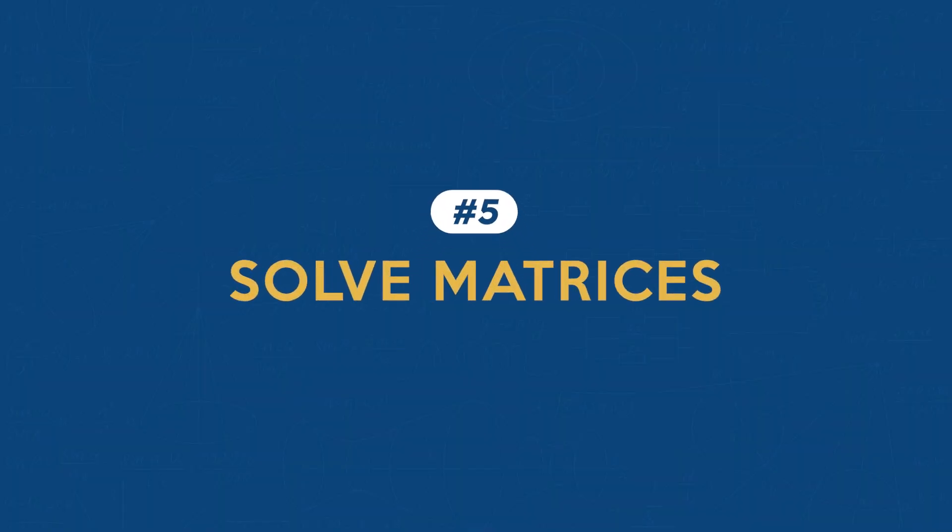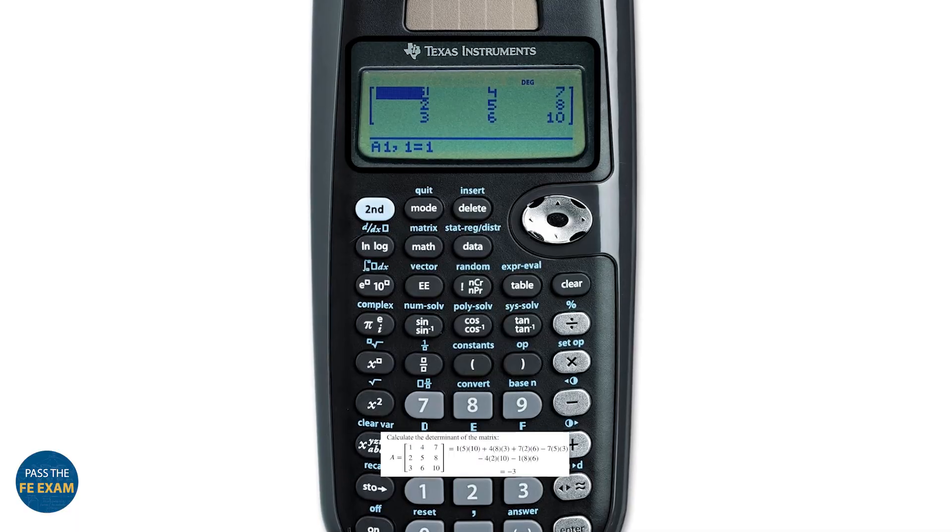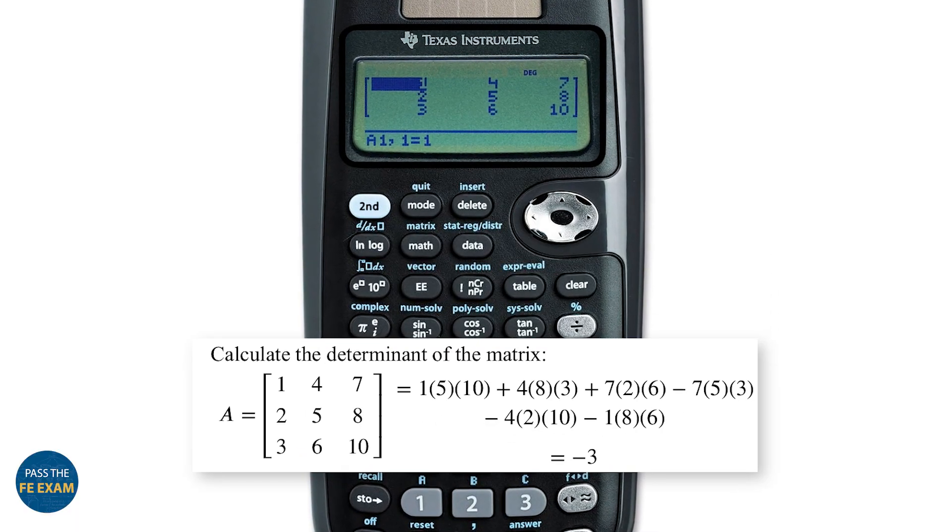Feature number five: solving matrices. Matrix operations are another advanced feature of the TI-36X Pro. Whether you're solving systems of equations or working with multiple variables, matrix functions can be incredibly helpful. To start with matrices, use the sequence with the second key and then matrix. You'll be able to create, edit, and perform a variety of calculations with them. While matrices may not be central to every FE exam, knowing this feature can save significant time.